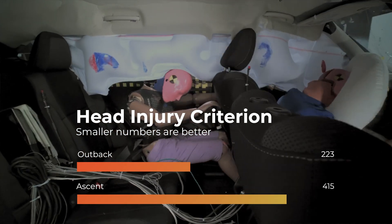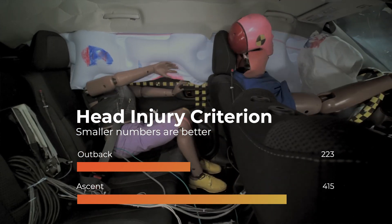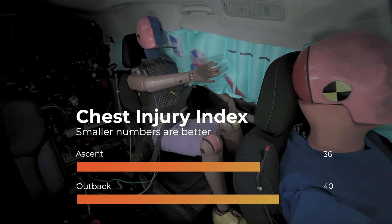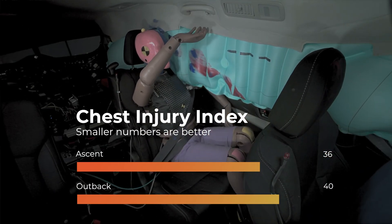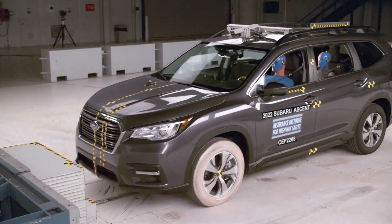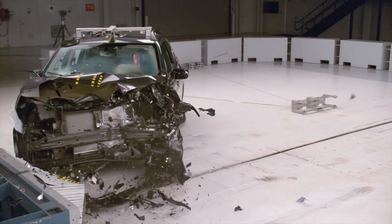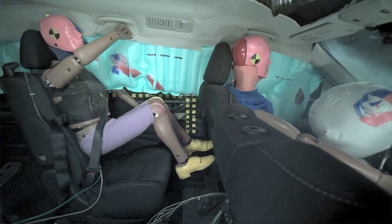The Outback recorded low head and neck injury readings, whereas the Ascent had moderate levels. Conversely, the Ascent had slightly lower chest readings. Overall, the Ascent earns the second highest rating of acceptable and is the clear winner in this test, thanks to its better controlled dummy movement.